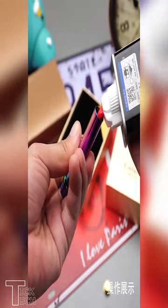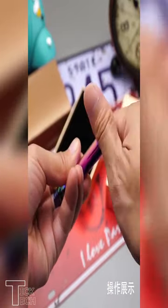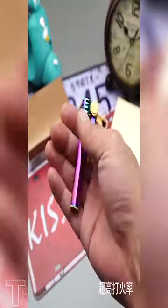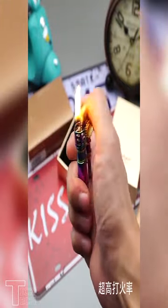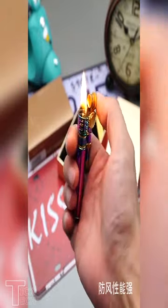These lighters are available in a variety of colors so you can find the perfect one to match your style. They are also very easy to use and they are refillable so you can use them over and over again. It is definitely the best choice for everyone looking for a high quality, stylish and easy to use cigarette lighter. It is a unique and cool gift for friends, family and yourself.